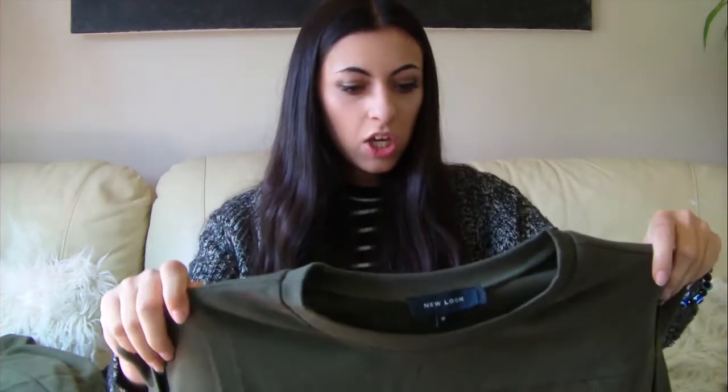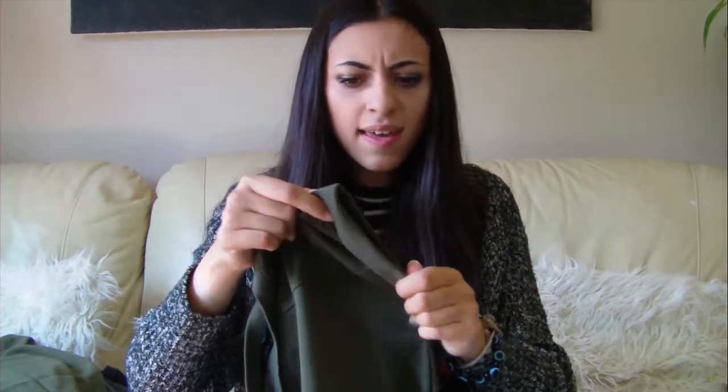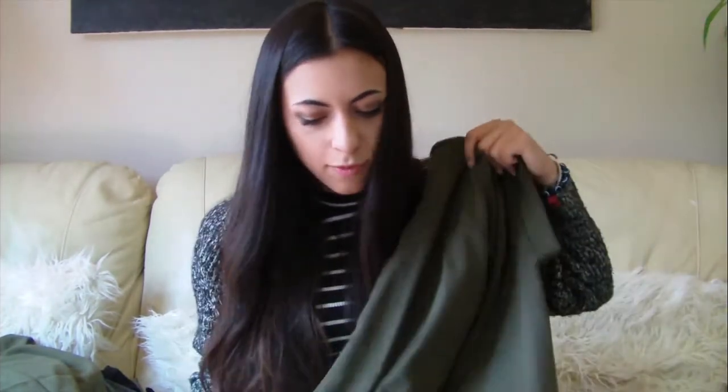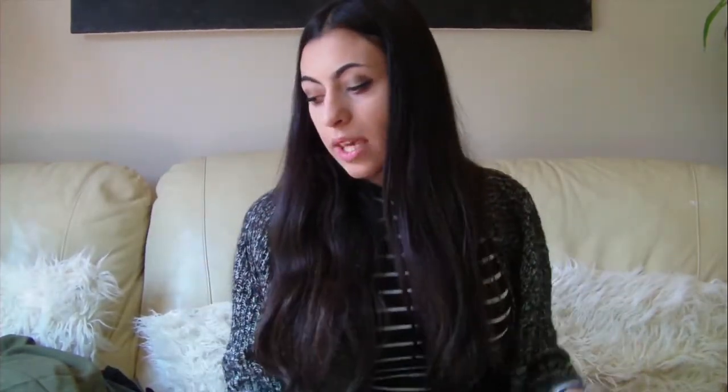My last two items are from New Look. First up is a khaki t-shirt dress with pre-rolled thick sleeves — and it has pockets! As I've said, khaki is my colour at the moment and this t-shirt dress just adds to the collection of khaki wonders. I'll leave a link down below.